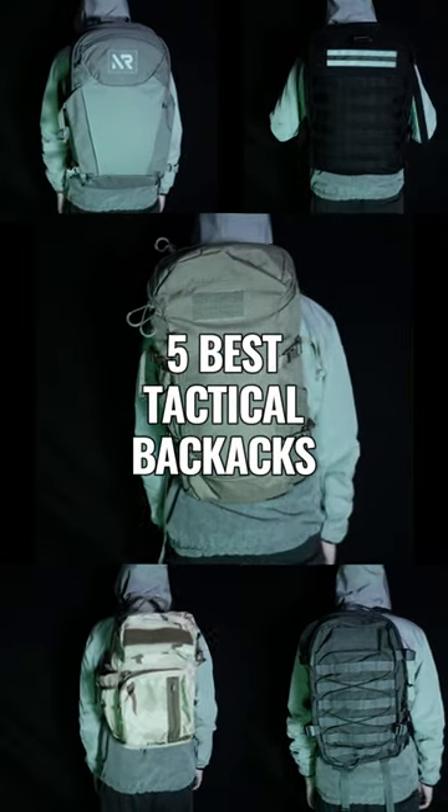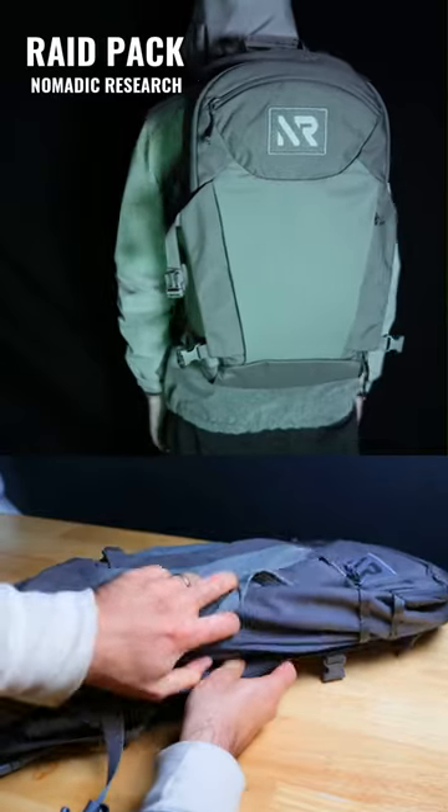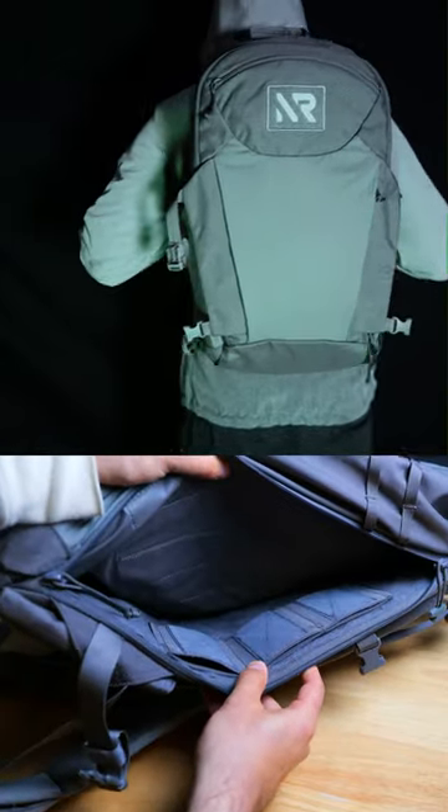These are five of the best tactical backpacks for everyday carry. Nomadic Research's Raid Pack is fantastic when it comes to a Greyman-style setup designed to blend into urban environments, and it's great for carrying heavier loads.